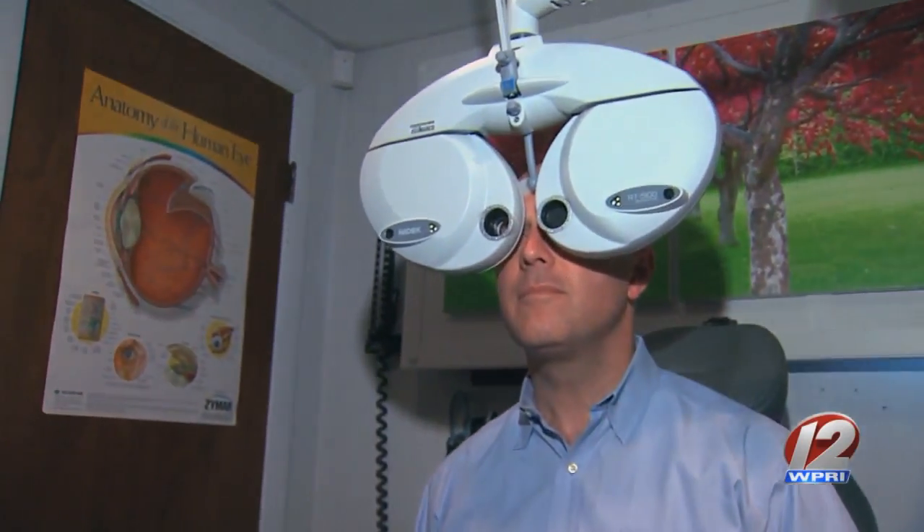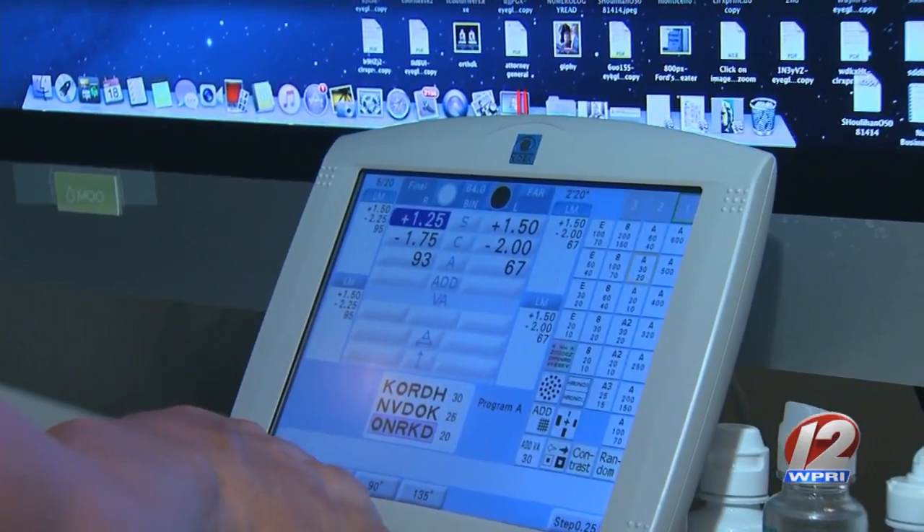Hayden Optometrics wants to make sure you see the world crystal clear. With children it's phenomenal because it tends to slow the rate of nearsightedness. If you have two parents who are really nearsighted, this is one of the few things we can do to try to slow down the rate of growth of the eye.